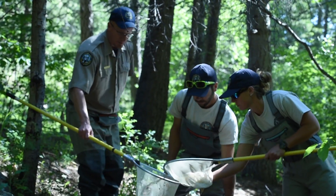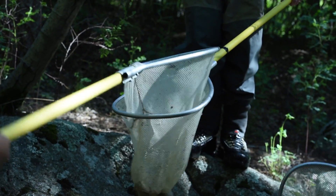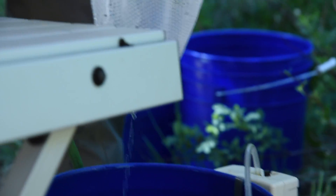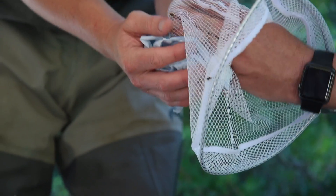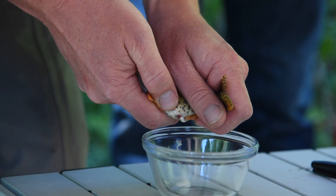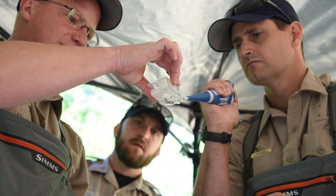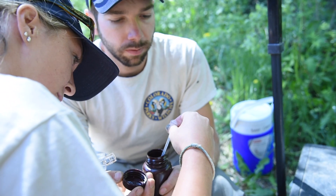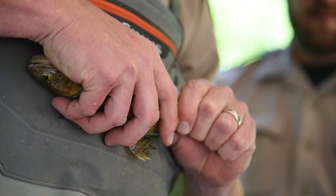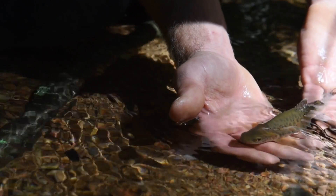We think we're a little behind the peak of the spawn. We were extracting milt from the males — once extracted, we can put it in a solution that keeps the milt viable for four or five days. This process preserves that milt and helps improve the genetics of our broodstock.